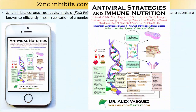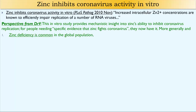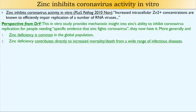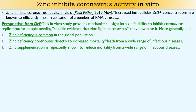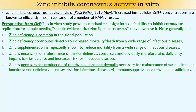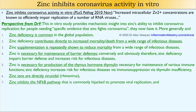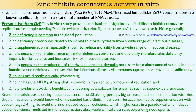Zinc does show specific activity against coronavirus, and also general activity against a wide range of other viruses. Zinc deficiency is common in the global population including developed nations. Zinc deficiency contributes directly to increased mortality from infectious diseases, and zinc supplementation provides protection. Zinc is necessary for barrier defense and for production of the thymus hormone thymulin, which supports immune function. Zinc ions are directly virucidal — specifically shown against rhinovirus — and zinc inhibits the NF-kappa-B inflammatory pathway while also providing antioxidant benefits.